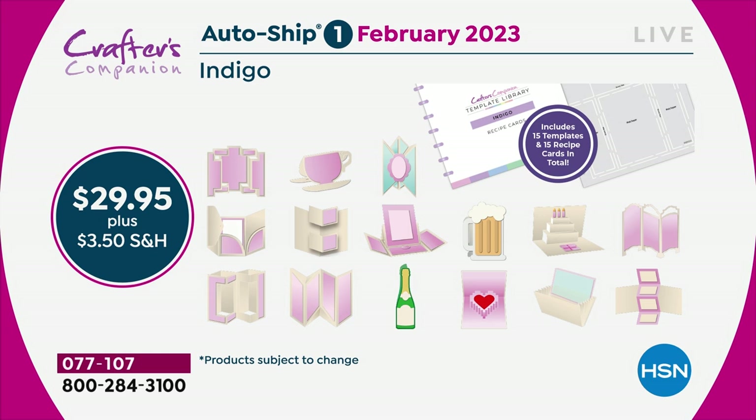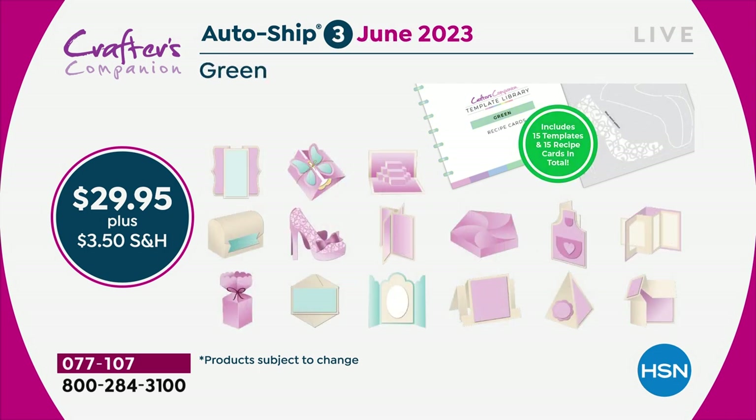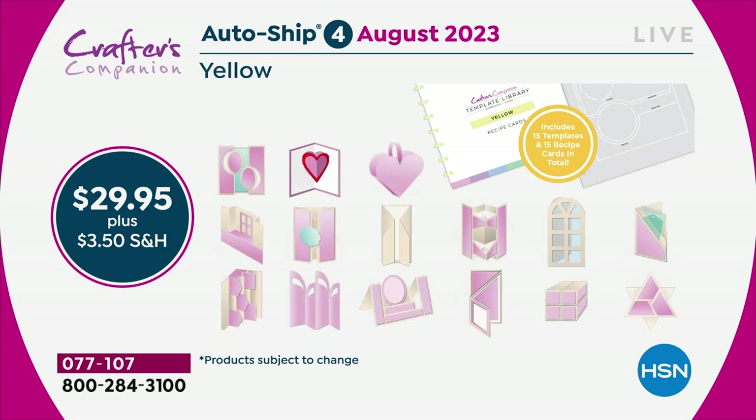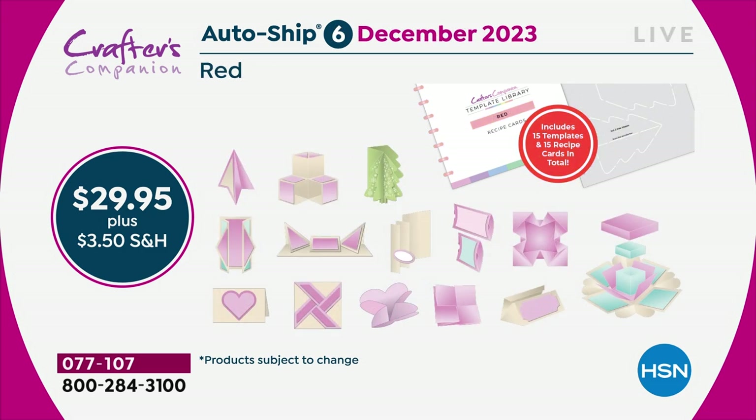Look at this — another 15 templates every two months. With each one you're getting the recipe card and the eight-to-ten-minute video, so you get all the ideas as well as the template. If 30 templates is $200, these 15 templates have $100 worth of value. But instead of $50, only if you're in the autoship program will you get that for $29.95.